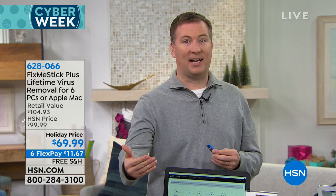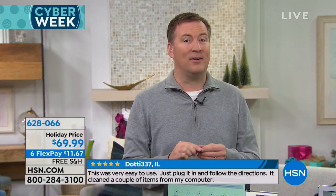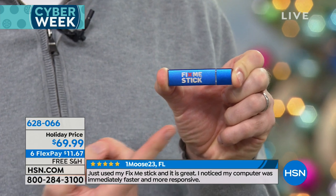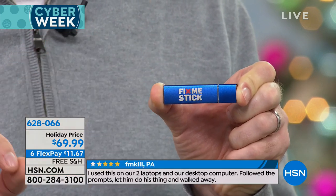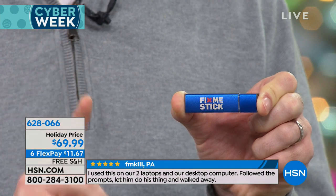There are 300,000 new viruses that come out every single day — you need that second layer of protection, a deep clean for your computer. You might be thinking, 'well, I have my antivirus.' But your antivirus only scans the active files, which are about 10% of your hard drive. Imagine hiring a cleaning crew to clean your house and they only clean 10% even though you paid for the entire house. That's what happens when you run antivirus. Fix Me Stick scans 100% of the files — every file, every document, every folder, every picture, every song — scanned up to 10 times to make sure it's clean of all viruses, Trojans, malware, rootkits, and all the nasty stuff that slows down your computer and steals your identity.